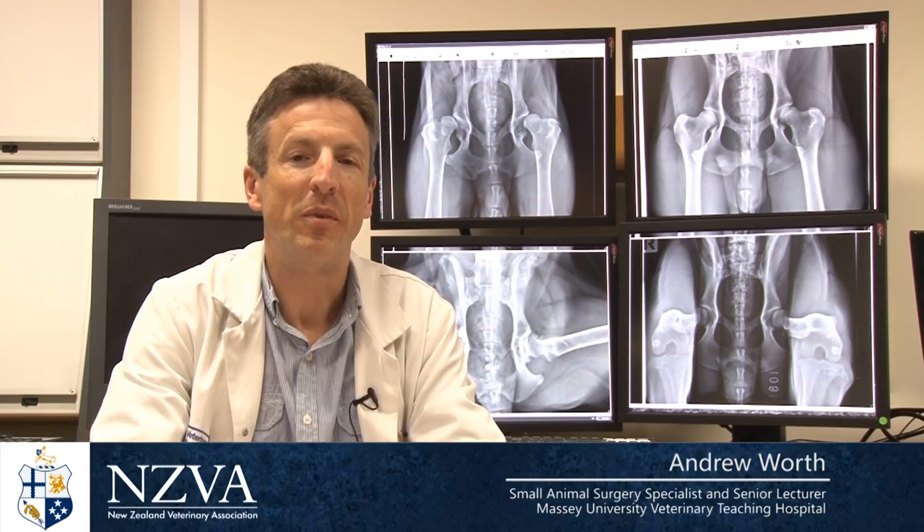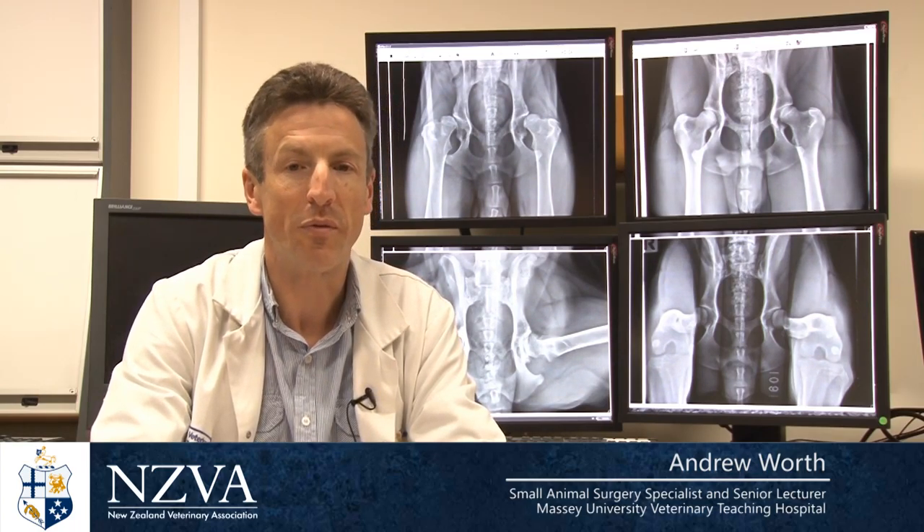Hello, I'm Andrew Wirth, I'm the convener of the New Zealand Veterinary Association Hip and Elbow Dysplasia Schemes, and this video will talk to you about changes we've made to incorporate the PEN-HIP system.